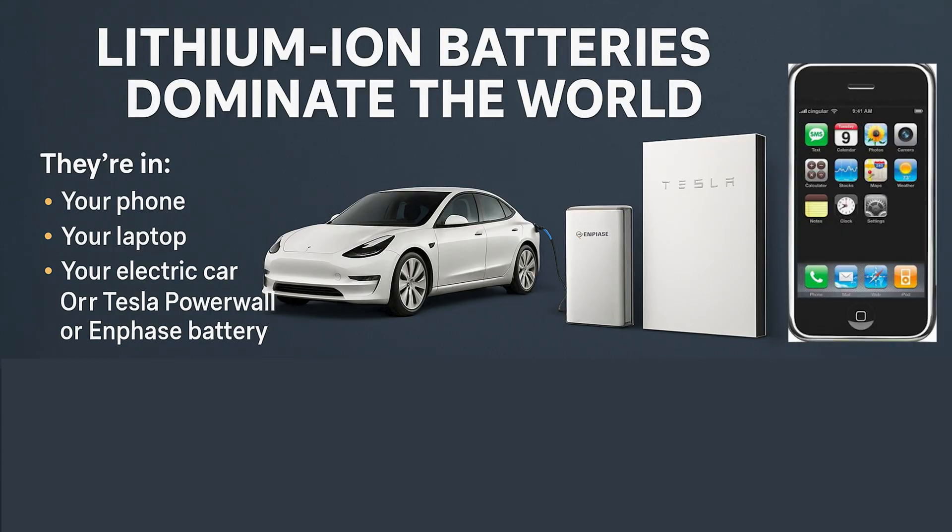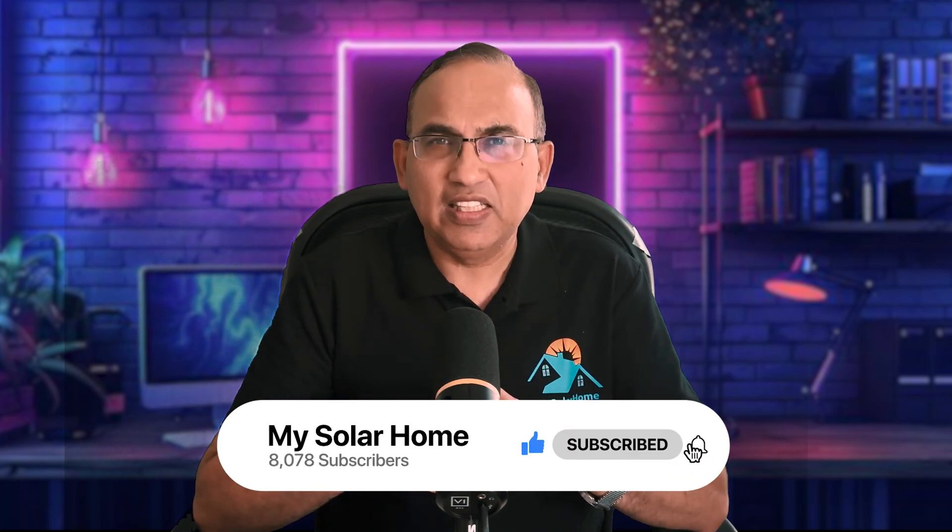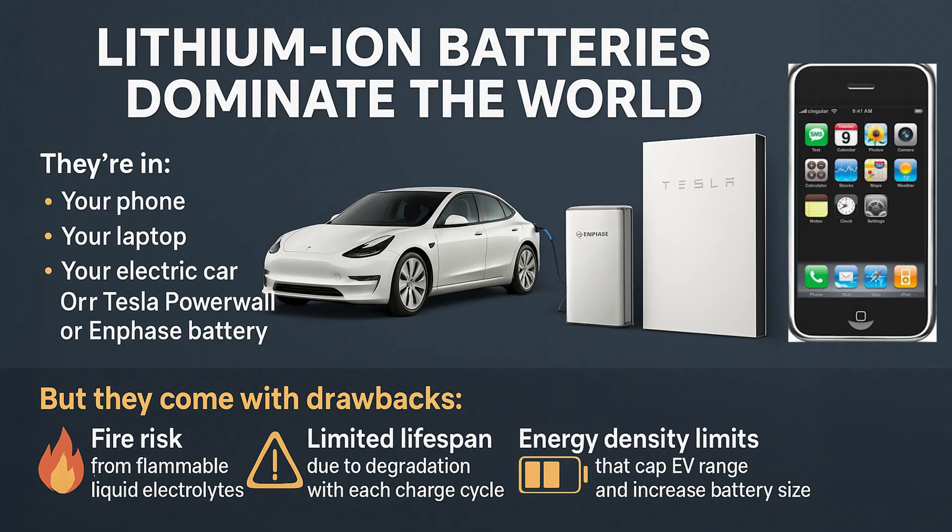Right now, lithium-ion batteries pretty much dominate the world — your phone, laptop, your electric car, your Tesla or Franklin battery. They've taken us a long way, but they come with drawbacks: there is still a fire risk from flammable liquid electrolytes, a limited lifespan due to degradation where capacity reduces with each charge cycle, and energy density limits that cap EV range and require increasing battery size. Solid-state is now promising to fix all of that — safer, longer lasting, more compact, and generally changing the energy storage landscape.